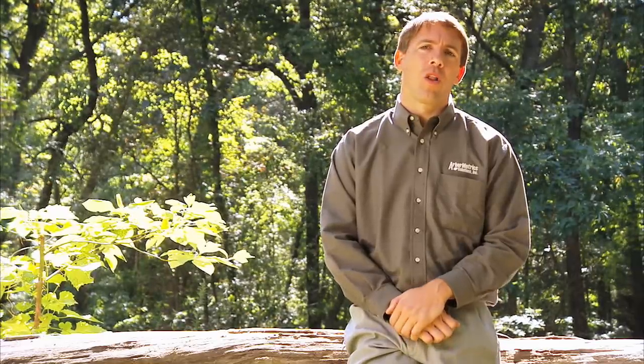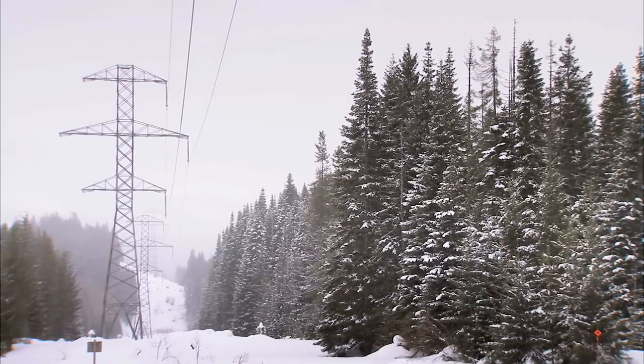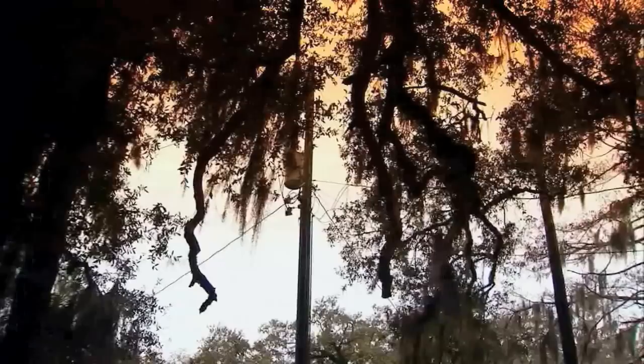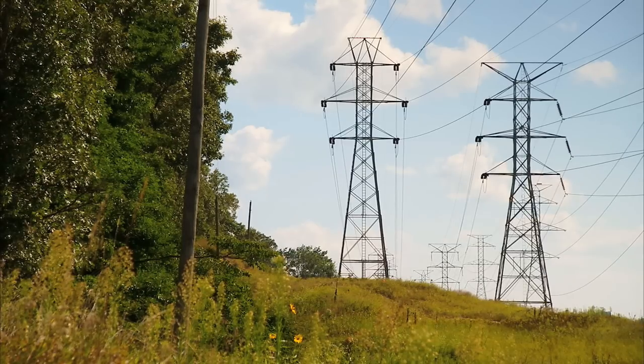Our field employees work all over North America, from the mountains and the Cascades to the frigid tundra in Alberta, Canada, to humid, hot tropical regions like South Florida. They also work in dense urban areas and wetlands, so they work in all environments.